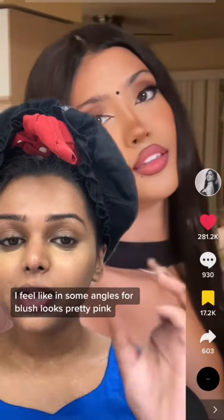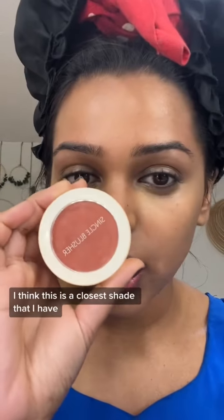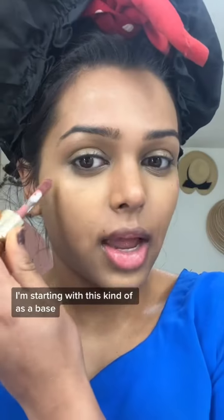I feel like in some angles her blush looks pretty pink, but then in other angles it looks more mauve-y. I think this is the closest shade that I have. I'm starting with this kind of as a base.